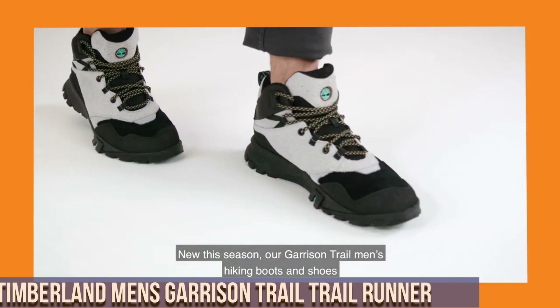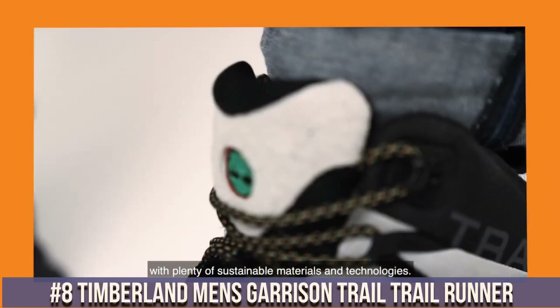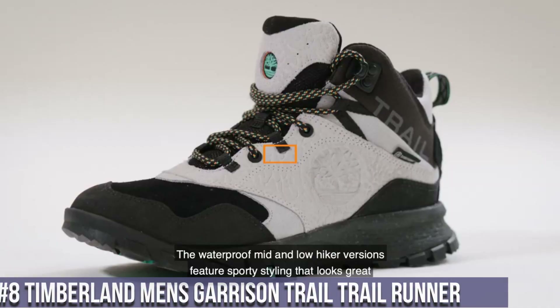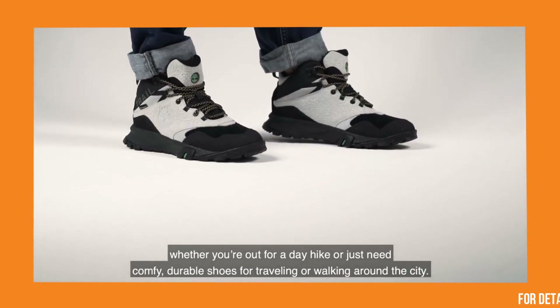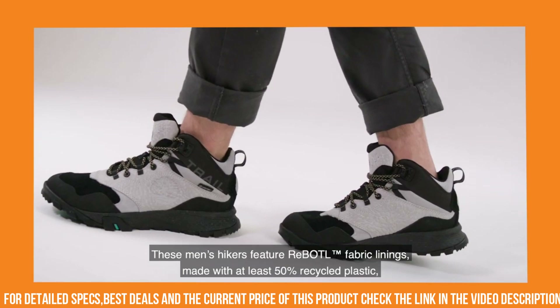Number 8: Timberland Men's Garrison Trail Trail Runner — the perfect companion for your outdoor adventures. These shoes are designed to provide comfort, durability, and traction on any terrain. The breathable mesh upper keeps your feet cool and dry, while the padded collar and tongue offer added comfort.